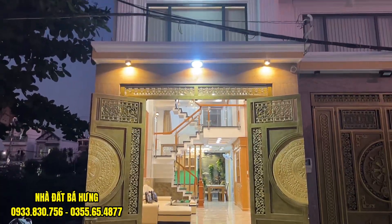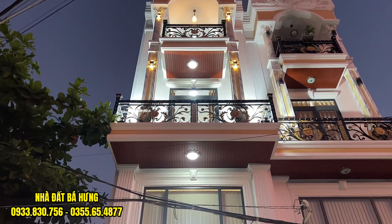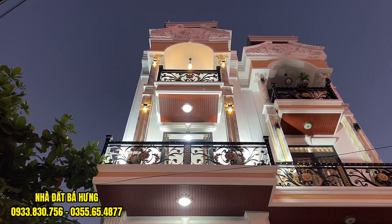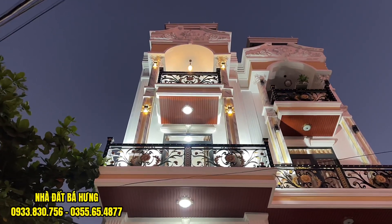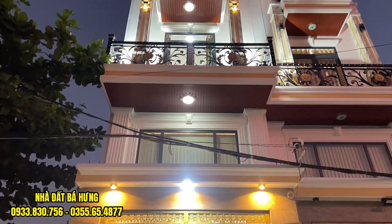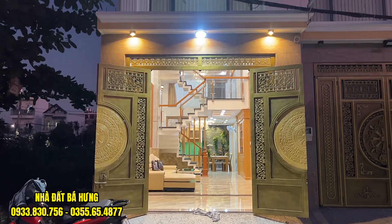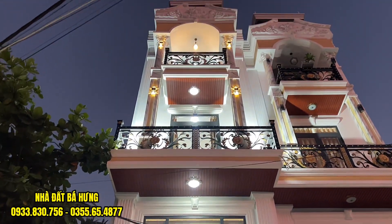Buổi chiều hôm nay chúng ta sẽ đến với một siêu phẩm nhà đẹp, một cặp nhà tại trục đường Tô Hạc Vân, ngay cầu Bến Phân của quận 12. Cặp nhà mình đã bán căn bên phải màn hình rồi, chỉ còn căn bên tay trái thôi. Căn nhà nằm sát với trục đường Thống Nhất, chỉ cách quận Gò Vấp có 300m thôi.